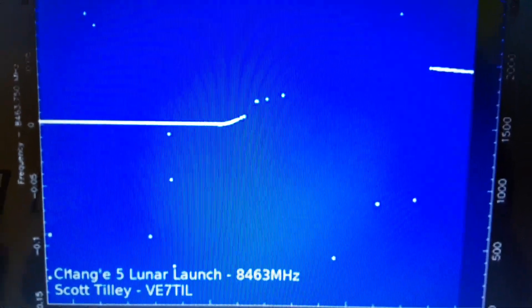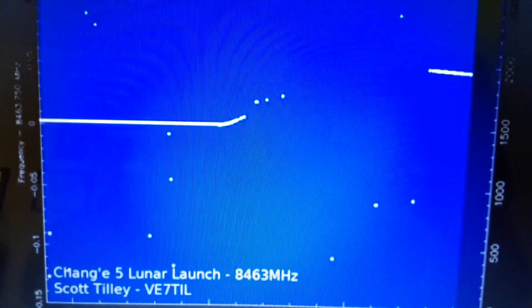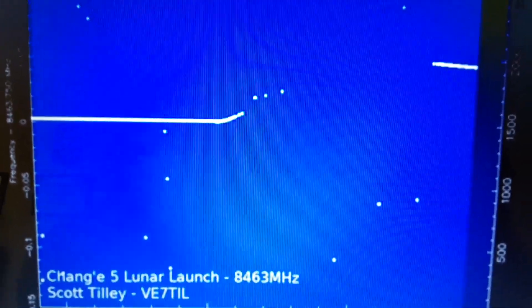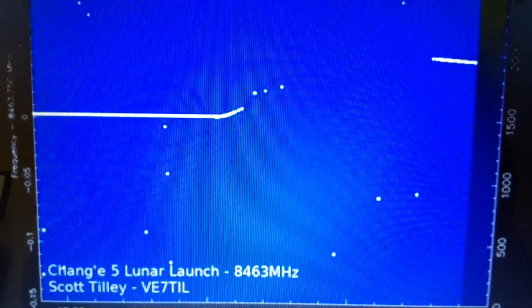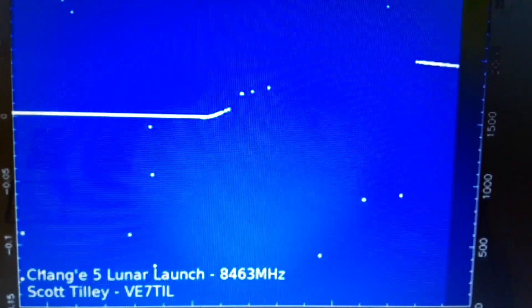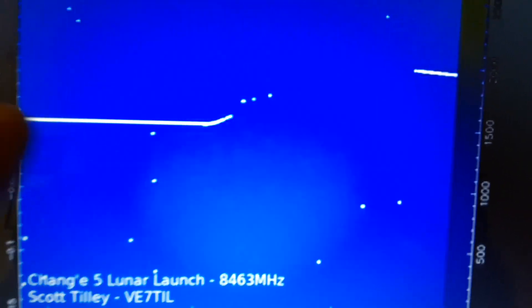We've been watching the frequency from the spacecraft transmitting, and Scott Tilley has been sharing this with the public. He's receiving the signal at 8463 megahertz, and here's the signal.